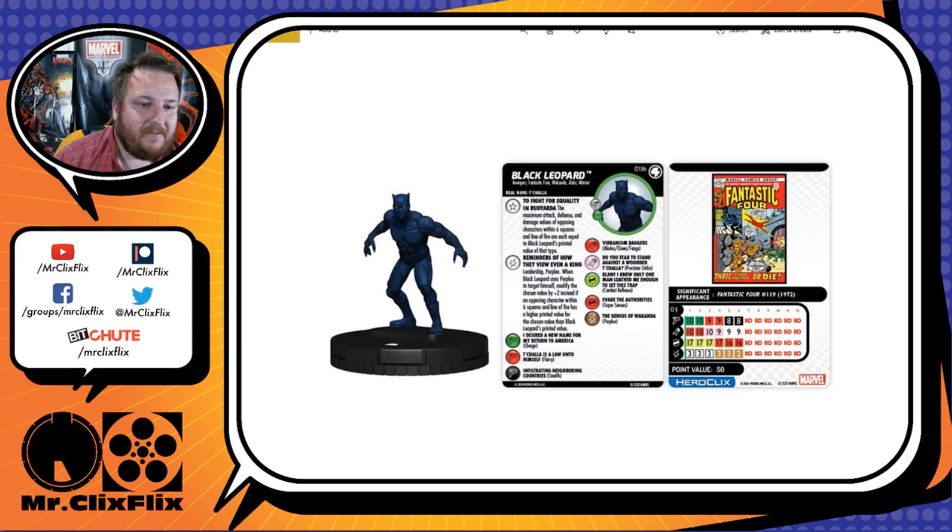His trait is To Fight for Equality in Rudyarda: the maximum attack, defense, and damage values of opposing characters within 6 squares and line of fire are each equal to Black Leopard's printed value of that type. That is phenomenal. Anyone within 6 squares and line of fire has their stats capped to whatever is on Black Leopard's dial at the time — that is really good.